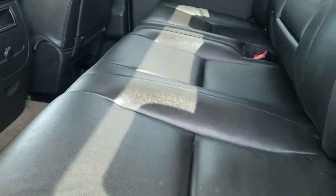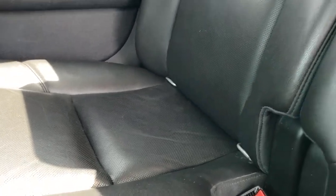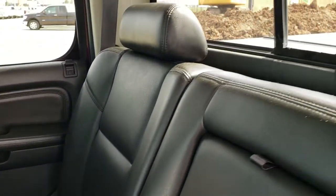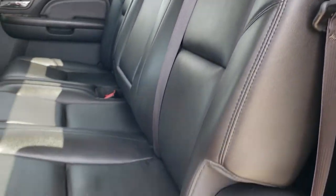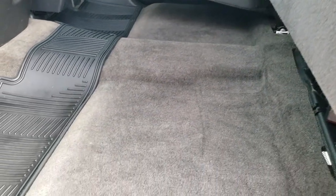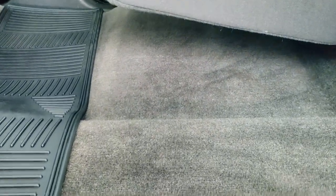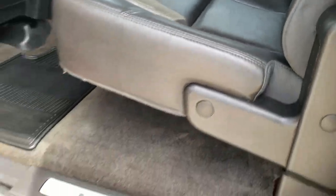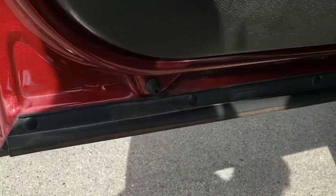Back seats are just as nice as the front seats — no rips or tears back here. It does have the LATCH child safety system for all your child car seat needs, and that power sliding rear window. Excellent condition back here. These seats do fold up for extra storage. You can see it has the all weather floor mat across the back and the back carpeting is in excellent condition. You do get the child safety locks on the back doors. Bottom of the doors all look really good.